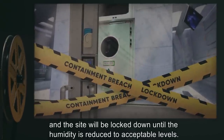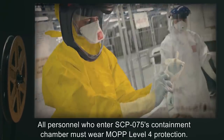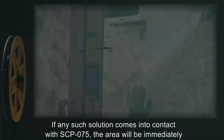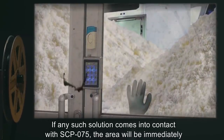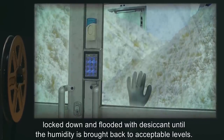The site will be locked down until the humidity is reduced to acceptable levels. All personnel who enter SCP-075's containment chamber must wear MOPP level four protection. Injection tests as well as any test which involves an aqueous solution are strictly forbidden. If any such solution comes into contact with SCP-075, the area will immediately be locked down and flooded with desiccant until the humidity is brought back to acceptable levels.